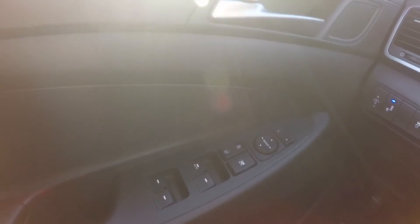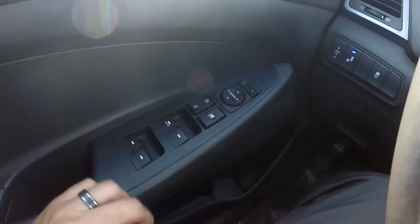On the door, you have your power adjustable mirrors as well as your windows.